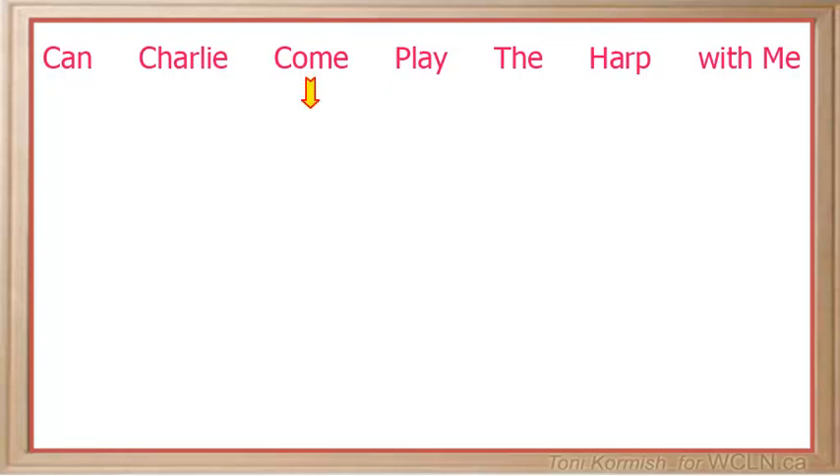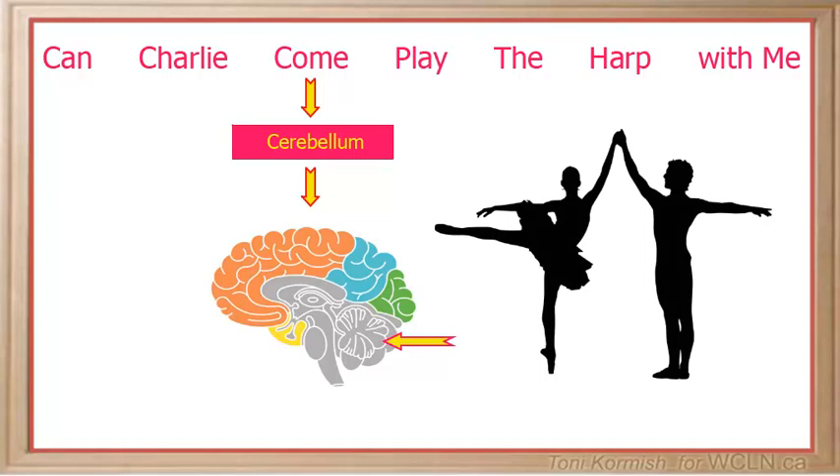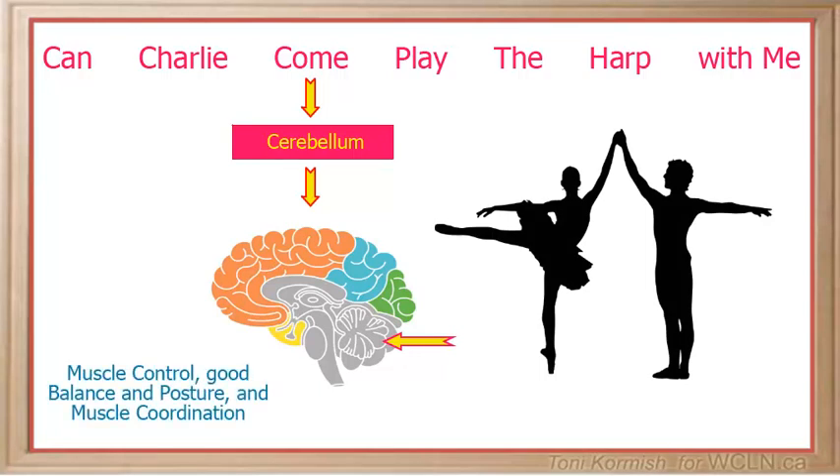Come is for the cerebellum, which receives information from the sensory system. The cerebellum is located behind the top part of the brain stem, where the spinal cord meets the brain. To remember the function of the cerebellum, think of a ballerina — a ballerina requires muscle control, good balance and posture, and muscle coordination.